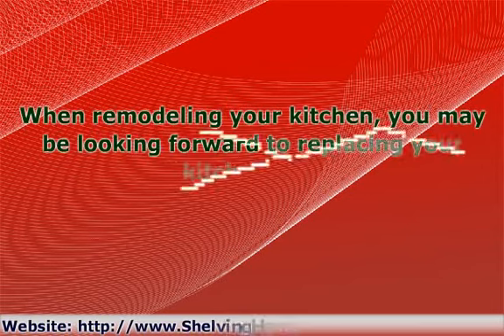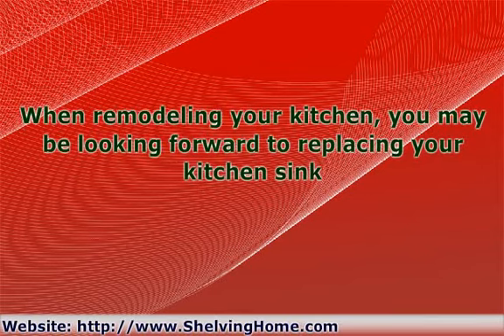When remodeling your kitchen, you may be looking forward to replacing your kitchen sink. You can really make your kitchen dazzle with the right sink. However, before going out and purchasing a sink, there are some things you need to think about.